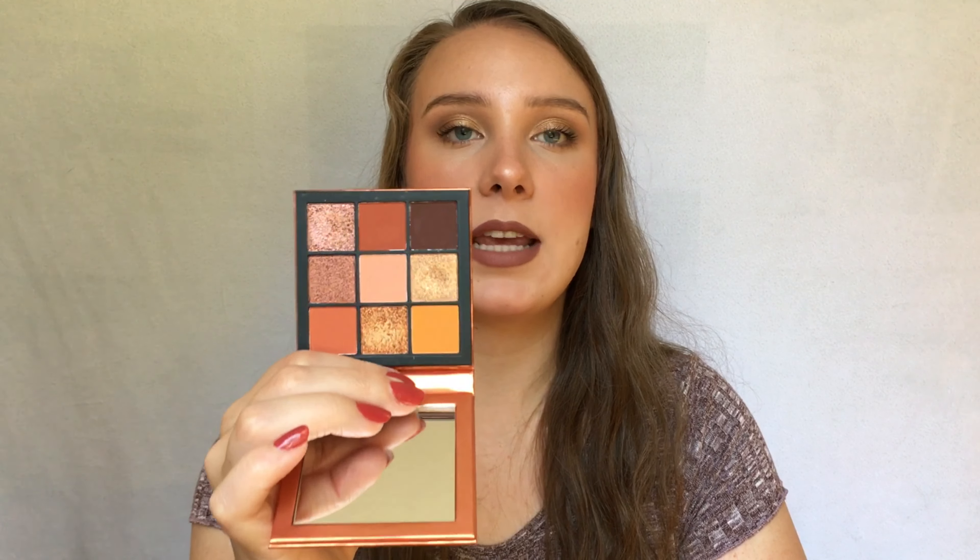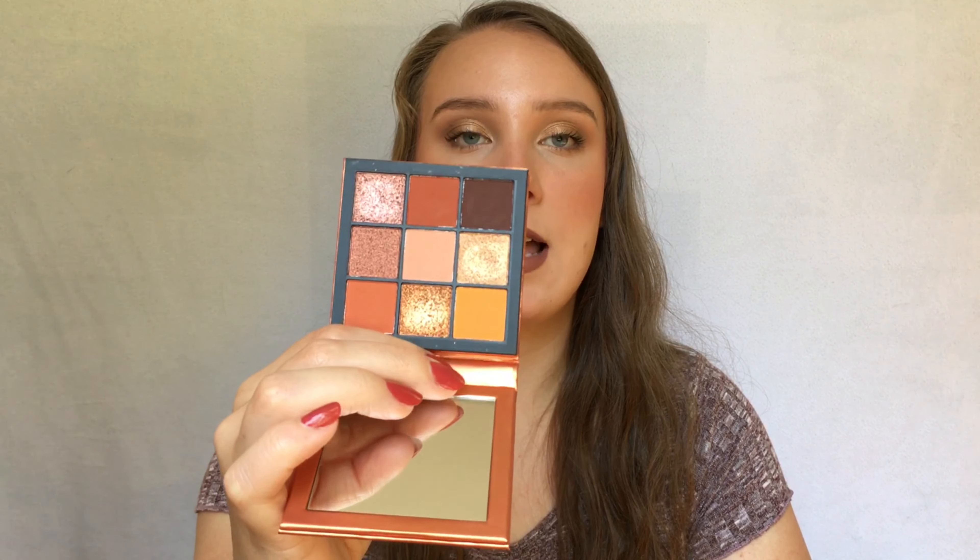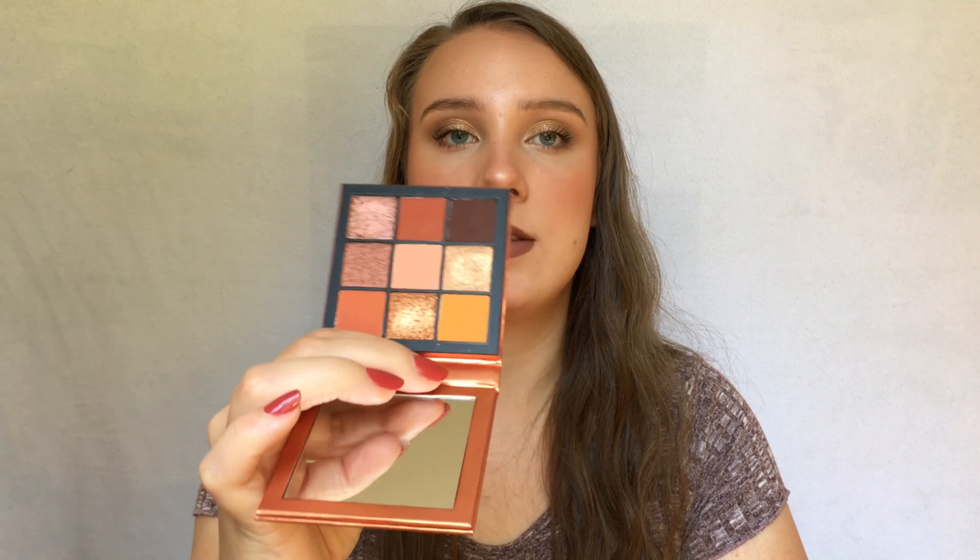I also chose a few eyeshadow palettes — I couldn't help myself. The first is the Huda Beauty Topaz Obsessions. It's just the perfect warm-tone palette for everyday fall looks. It has all these beautiful warm tones that really scream fall. Honestly I haven't used this very much so I definitely need to get more use out of it, because it is really beautiful.